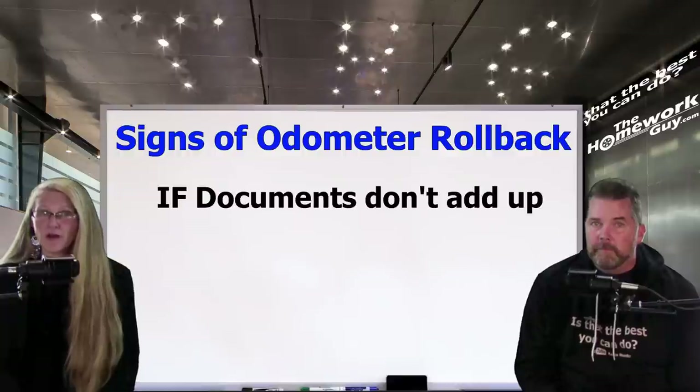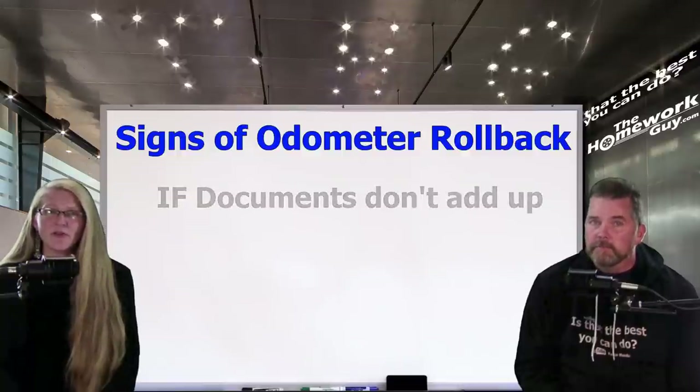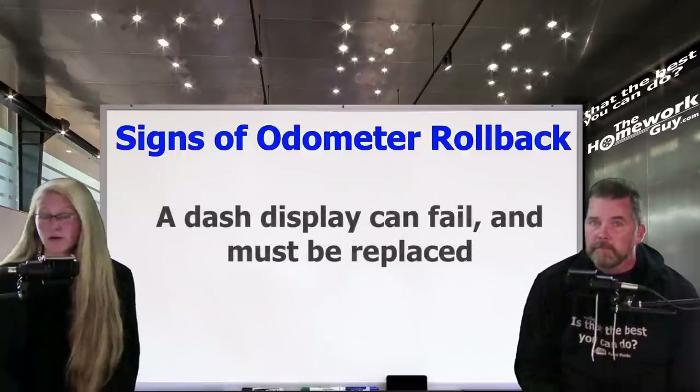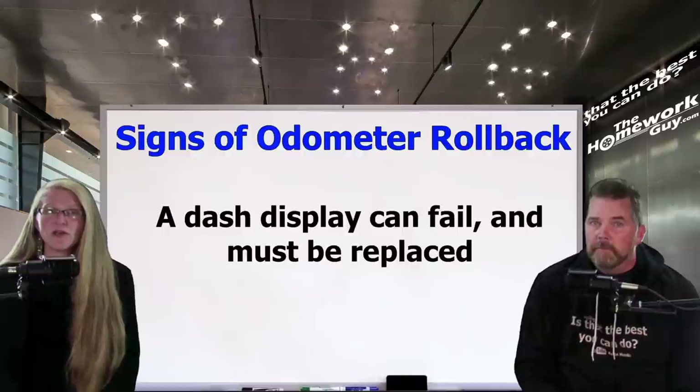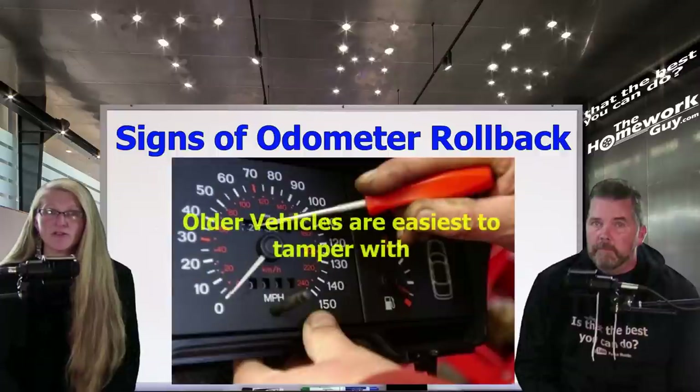There should also be documentation of any repairs made to the digital odometer. If the documents concerning the odometer's repairs and the dealer's statements are not adding up, you should consider visiting another dealership — get up and walk. While there are various legitimate reasons to remove an odometer, there should be extensive documentation. It's also important to note that on older model odometers, it's easier for a dealership to alter the numbers manually.